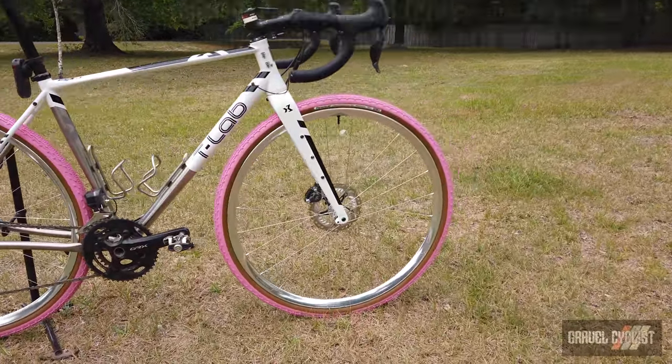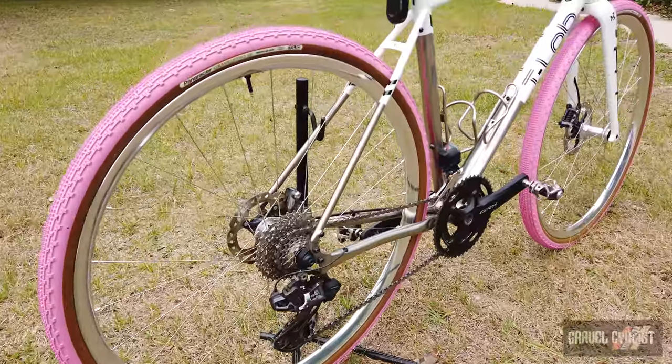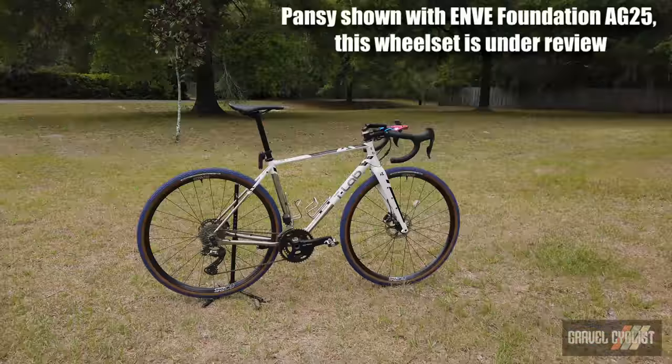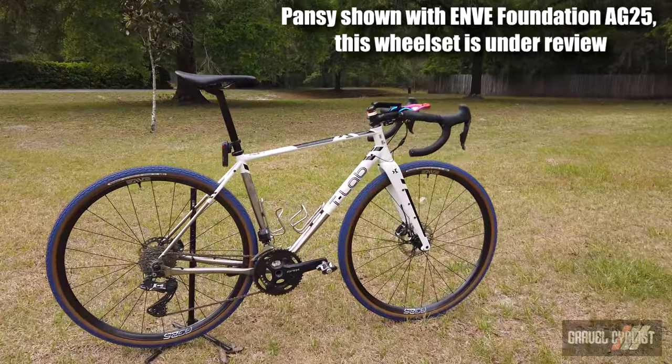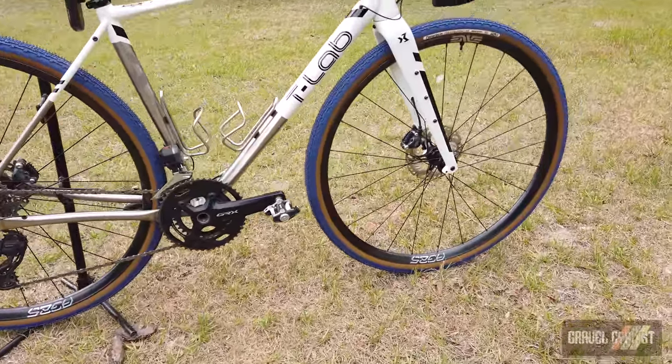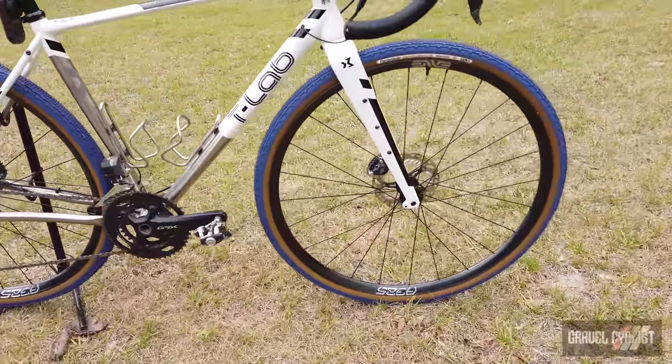These tires are available only in brown sidewall, and only in the regular version of the Gravel King, SK, SS, and regular flavor Gravel King. In terms of sizes, they're available in 700c only — sorry 650b fans — with widths of 32 millimeter and 38 millimeter.